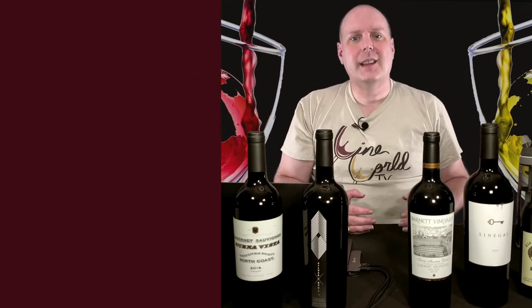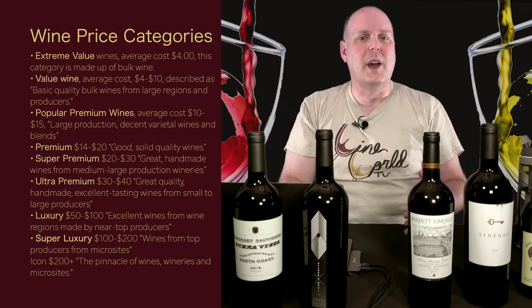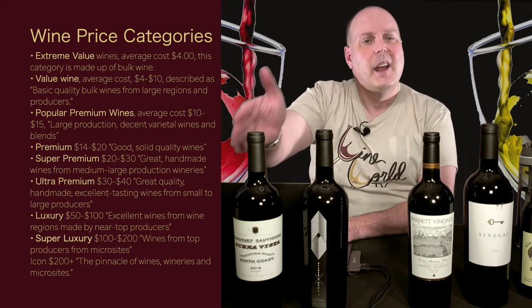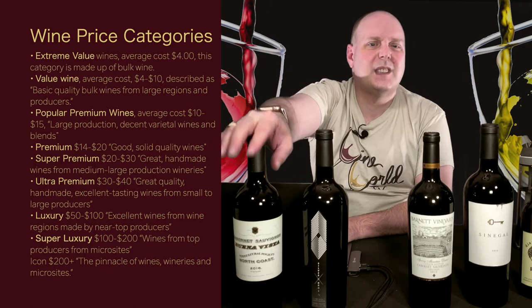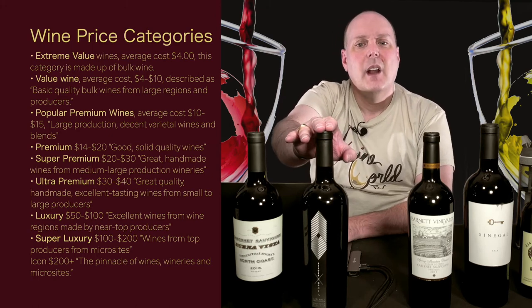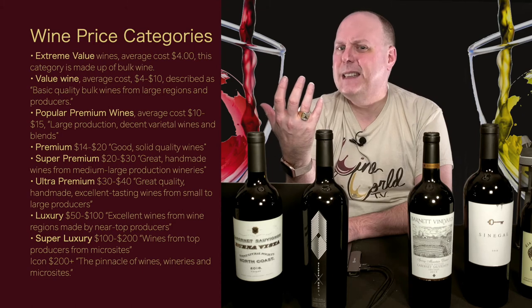Let's cover the price categories of wines — pretty much an industry standard based on U.S. dollars, from the Wine Industry Advisors website. Extreme value wines average about $4, mostly bulk wine. Value wine is $4 to $10 — basic quality bulk wines from large regions or producers. Popular premium is $10 to $15 — large production, decent varietal wines and blends. Premium is $14 to $20 — good, solid quality wines. Super premium is $20 to $30 — great handmade wines from medium to large production wineries. Ultra premium is $30 to $40 — great quality, handmade, excellent tasting wines from small to large producers.